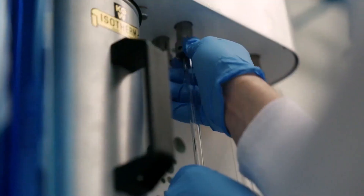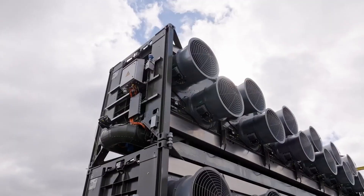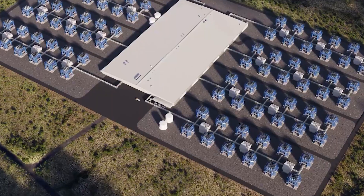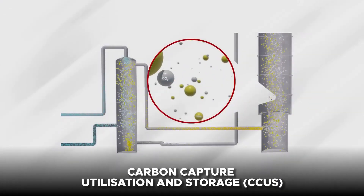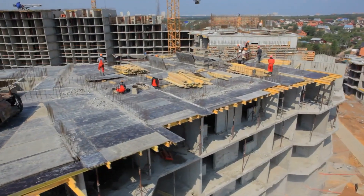Moreover, the plant also explores the potential for carbon utilization. Aside from being stored, the carbon can also be repurposed and sold to third parties, which is an even bigger bonus. This is often called carbon capture utilization and storage. The captured CO2 can be used to produce synthetic fuels, chemicals, and building materials.